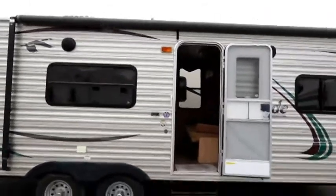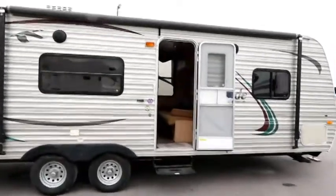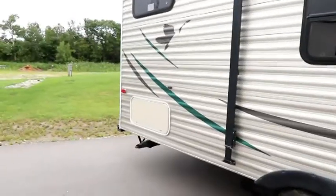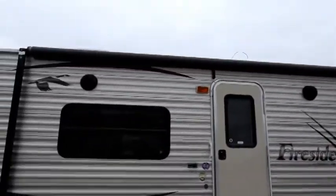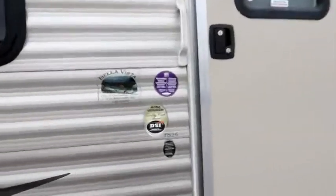We have a nice large awning that's in beautiful, almost brand-new shape, which is really nice. There's some rear storage at the back as well as some front storage, nice big windows, and two outside speakers. Let's take a look inside the trailer.